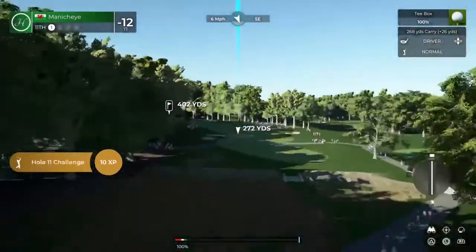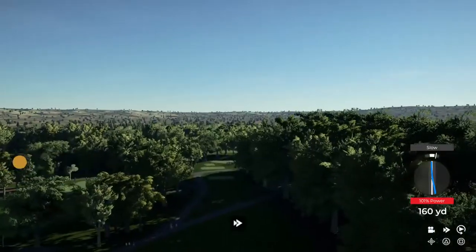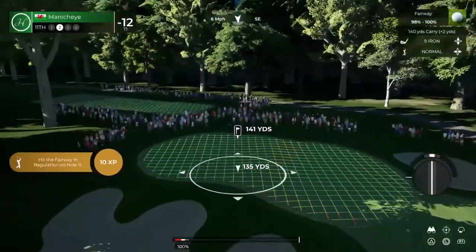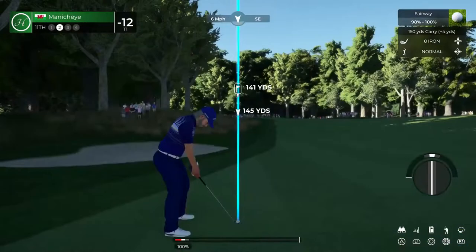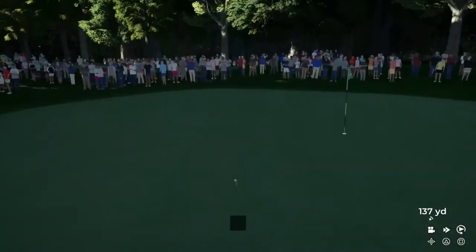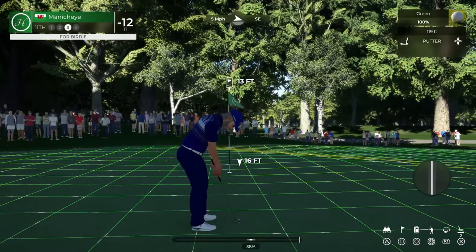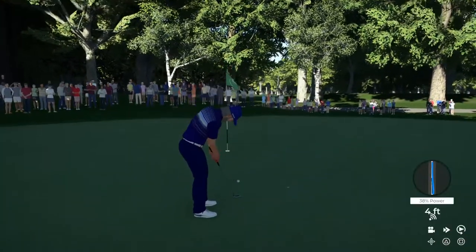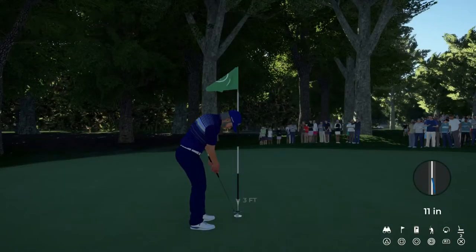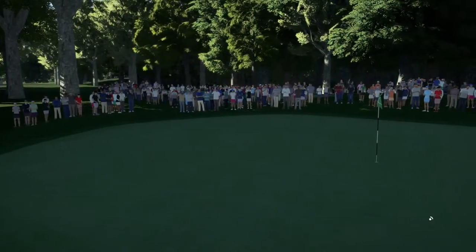All right, let's see what happens on hole number 11. Silky swing. This one's about 140 yards to the pin. Come on, get right — good job, we're on the green. Lining up for the 13-foot putt. Nice tap-in for the par on this one. 12 under par after that hole.